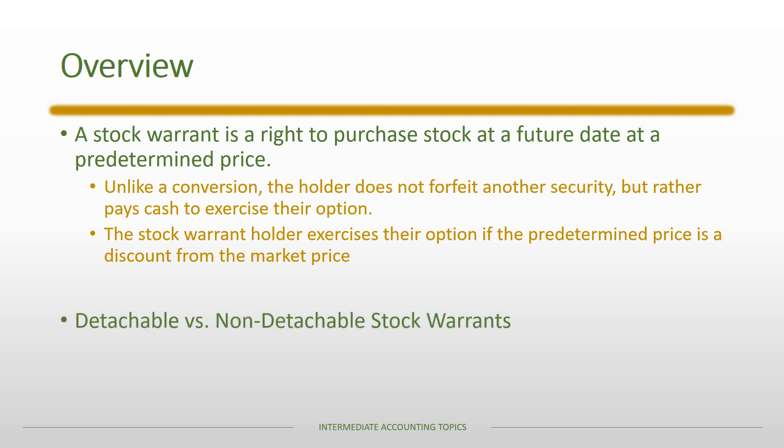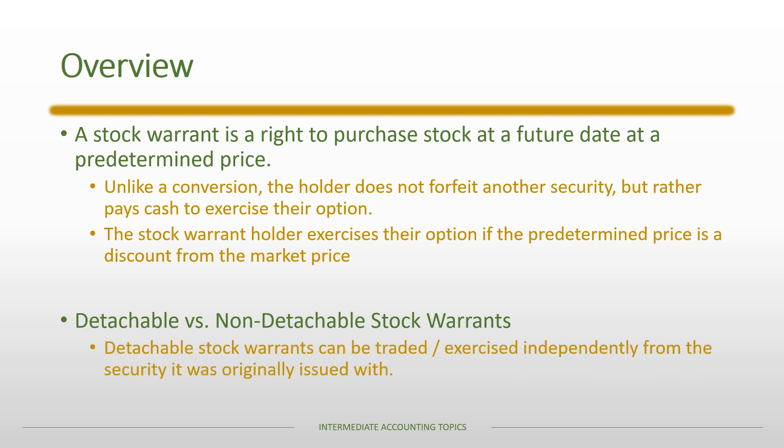There are two types of stock warrants: detachable and non-detachable. A detachable stock warrant is one where the warrant can be traded or exercised independently from the security that it was originally issued with. A non-detachable stock warrant means that it cannot, and in that case it would be much like a bond conversion.